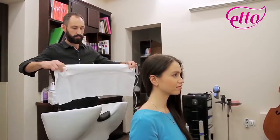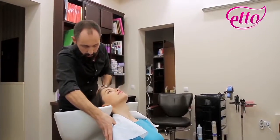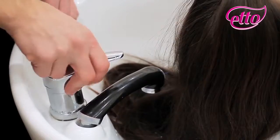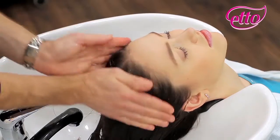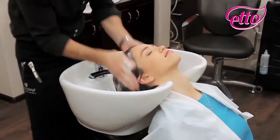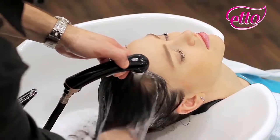Disposable towels are much more convenient than the reusable cotton ones. There are lots of advantages here. First of all, they're up-to-date. Second, they help you save your money on washing up, dry cleaning and disinfecting. Third, they possess high moisture-absorbing capacity. And finally, pleasant feel to the touch.